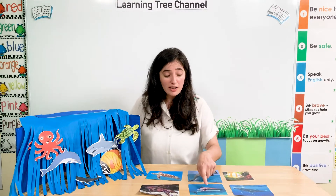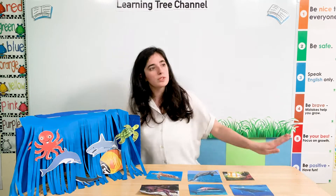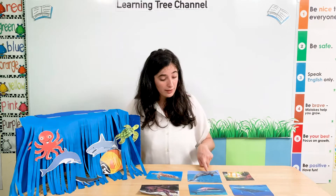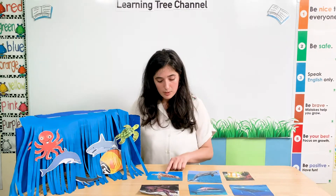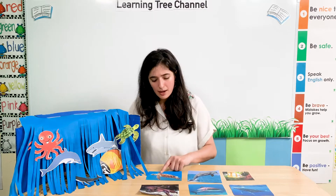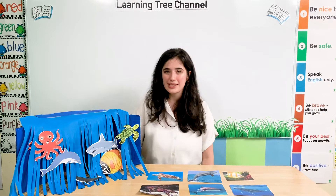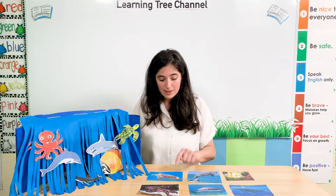A shark has flippers too. It doesn't have legs — it has flippers to help it swim. A dolphin has flippers too. It has two flippers to swim in the water. A sea turtle can walk on the beach with its flippers, but they are not legs — they are flippers. It has four flippers so it can swim in the water and walk on the sand too.